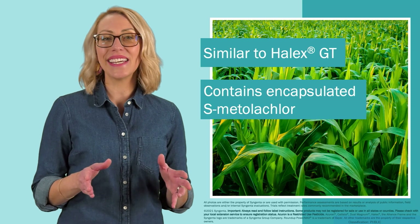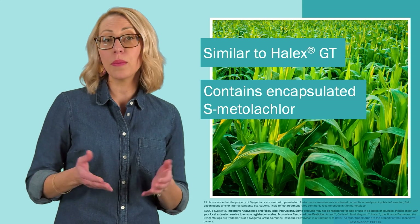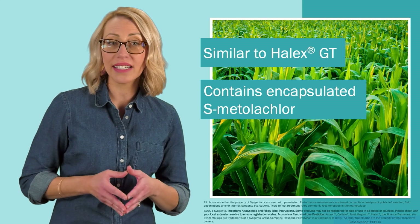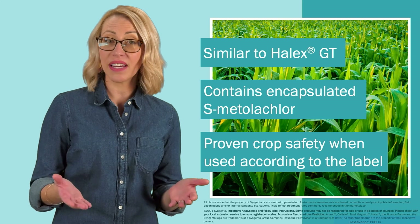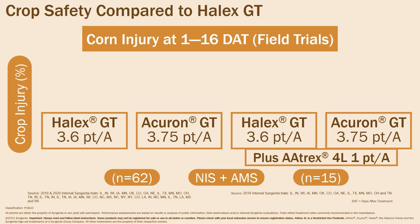Like Halix GT, Acuron GT contains encapsulated S-metolachlor, the active ingredient found in Dual Magnum, for formulation integrity and long-term active ingredient stability, as well as proven crop safety when used according to the label. Although a slight increase in crop injury was observed in the Acuron GT treatments, crop injury in all treatments was less than 5% when observed 10 to 16 days after application.